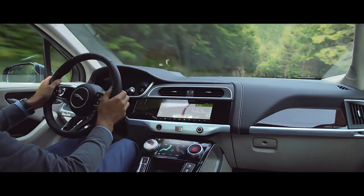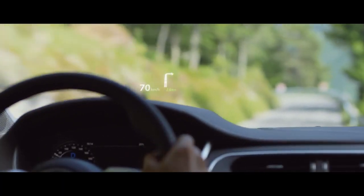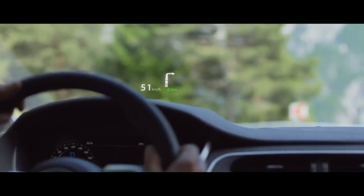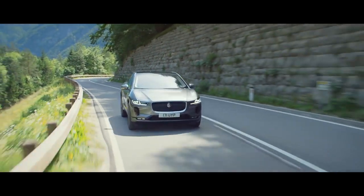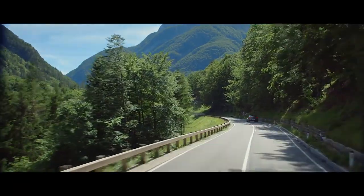Jaguar's second-generation advanced head-up display helps keep your focus on the road, with crystal-clear information and prompts projected onto the windscreen. The all-new Jaguar I-PACE. Jaguar electrifies.